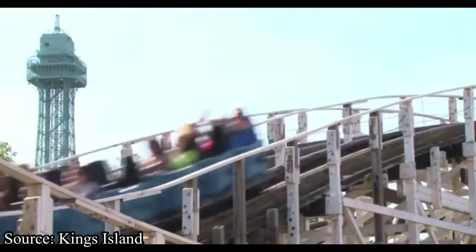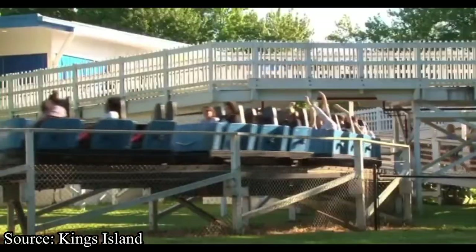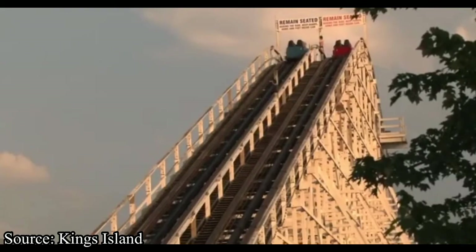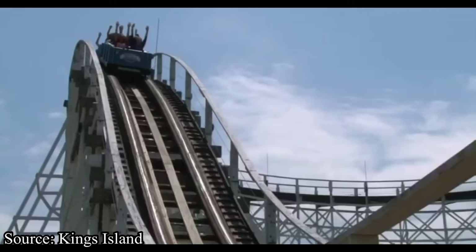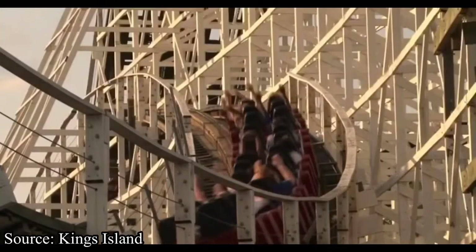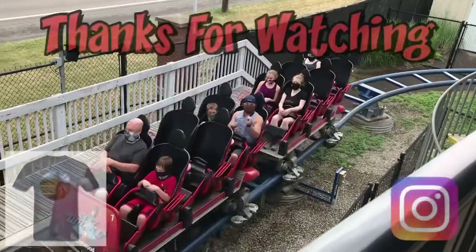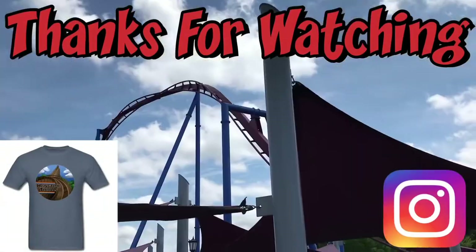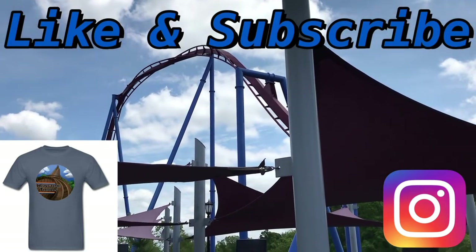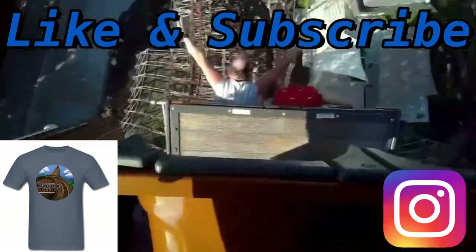Now for my honest opinion on whether Kings Island will RMC The Racer: unfortunately, I don't think they will. This coaster just has way too much history behind it, and even though many people dislike it, they still appreciate it as a great classic. What do you think Kings Island will do with this coaster? Let me know in the comments below, and don't forget to like and subscribe. I'll catch you guys next time on Hangtime Thrills.